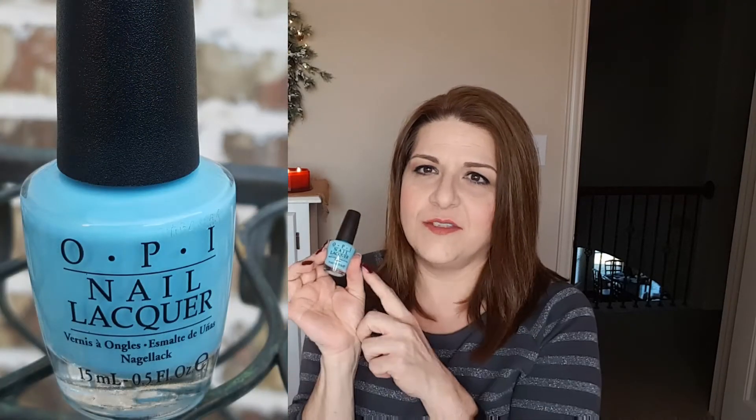I saw that OPI has a new Breakfast at Tiffany's nail polish collection and I love that Tiffany's blue color. When I saw it I had to get it. I looked at the sets but all I wanted was this one blue color — I didn't need a top coat or anything else. All I wanted was this color, and it is mine, and I love it. I cannot wait to put it on.